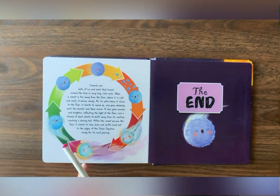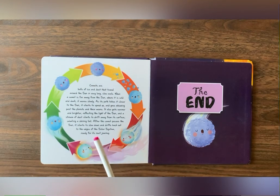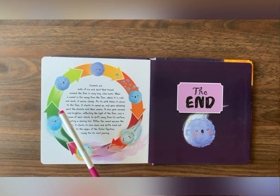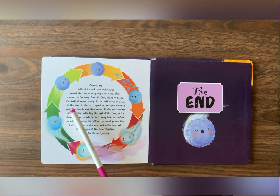What are comets? Comets are balls of ice and dust that travel around the sun in very long, slow ovals. When a comet is far away from the sun, where it is cold and dark, it moves slowly.